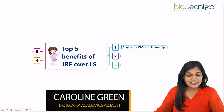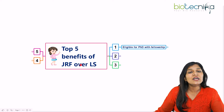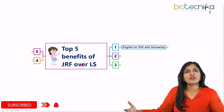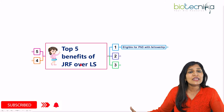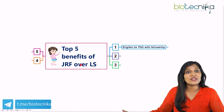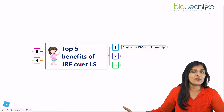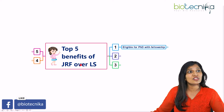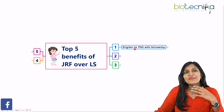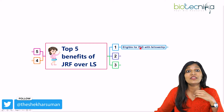What's the first benefit of JRF over LS? If you're going to clear CSIR NET JRF, ICMR JRF, or DBT JRF, whatever it is, it is going to make you a junior research fellow, which means you can start your research position in any of the laboratories in India — government research laboratories, universities, or wherever. This makes you eligible to apply for a PhD with a fellowship.